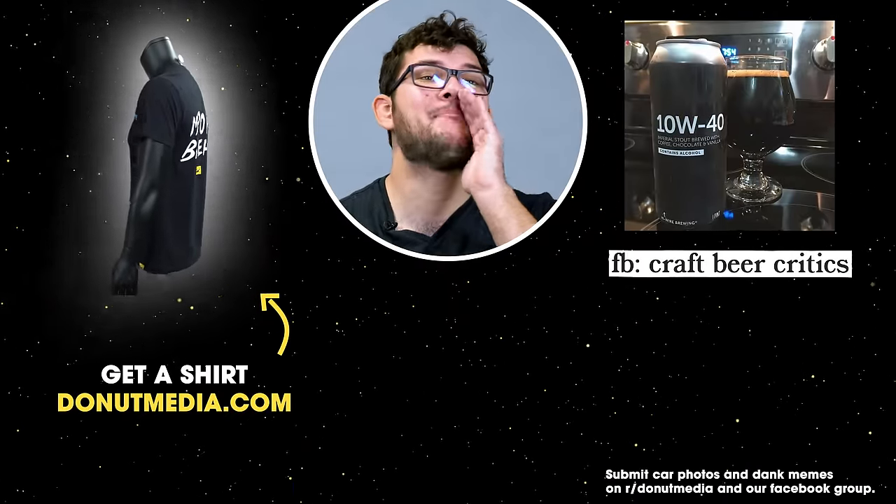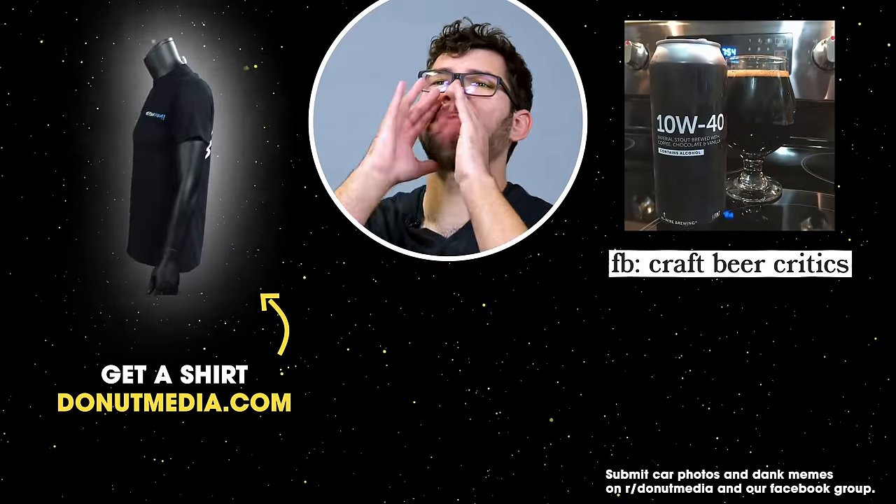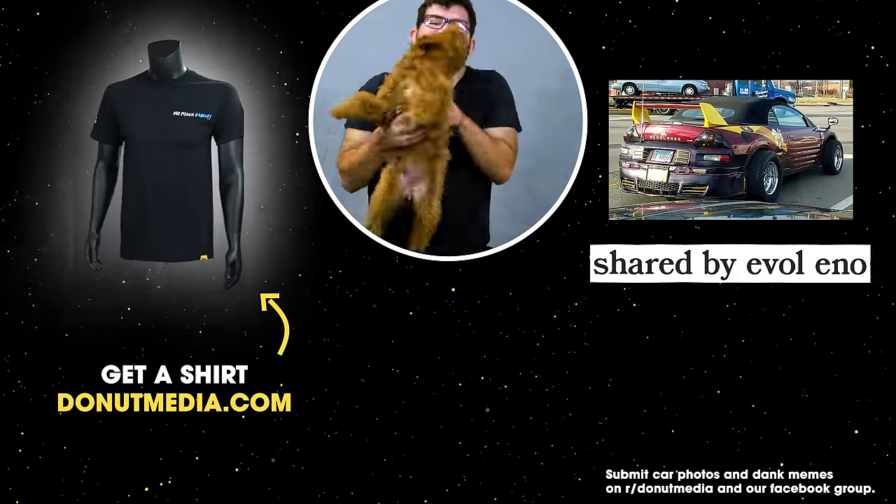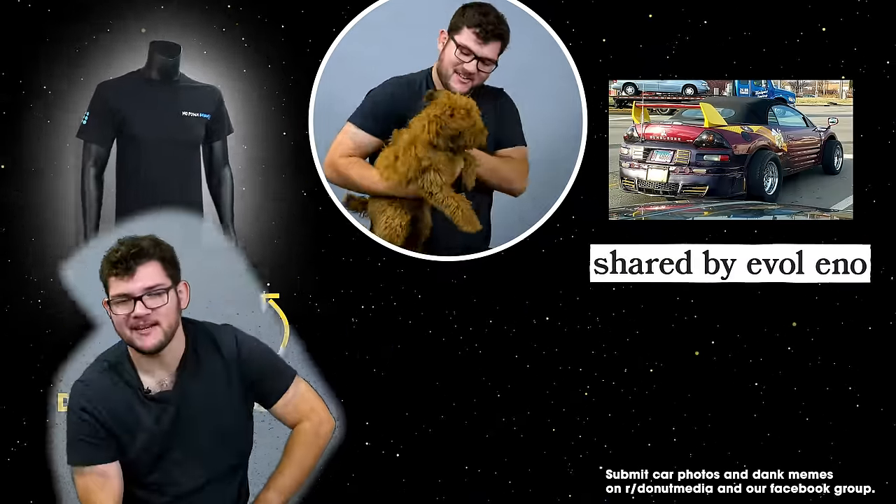Hey, I'm backing up over here. I'm walking over here. This is what we have to deal with. Be kind. See you next time.